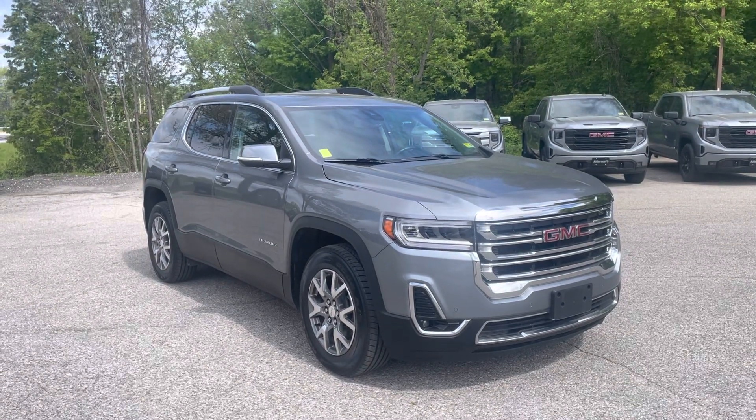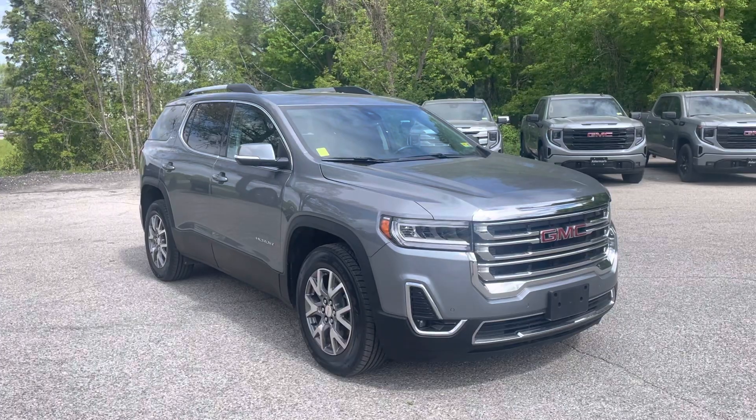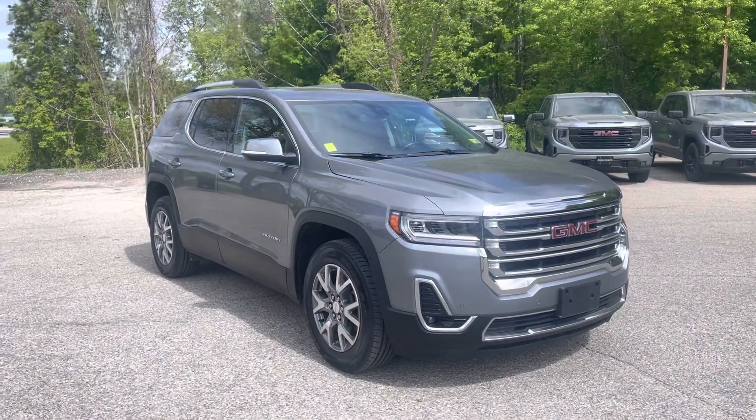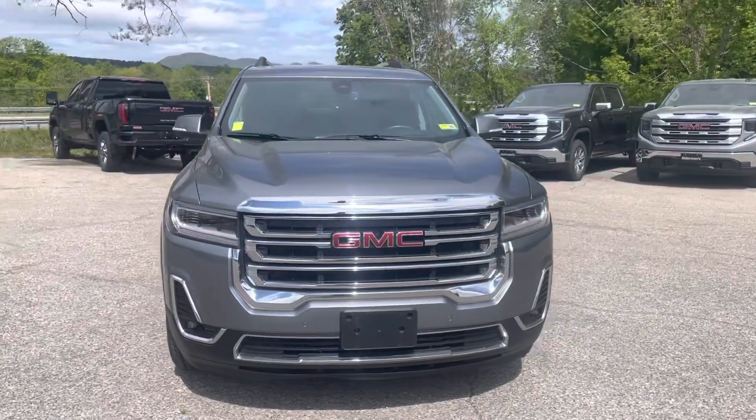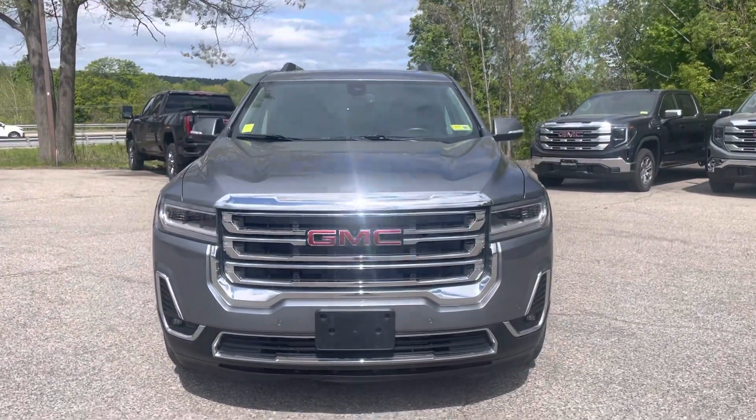This is that SLT I was mentioning — it just hit the lot. It's finished off in Satin Steel Metallic with a lot of nice features, and it does have the captain's chairs, so I know that's important to you. Here's a quick video tour.